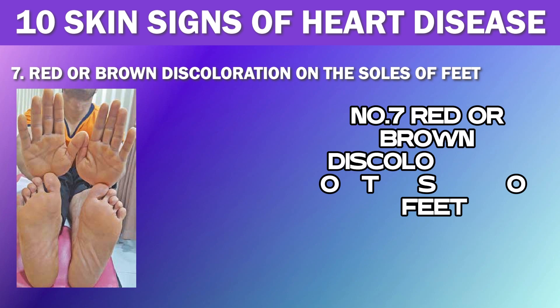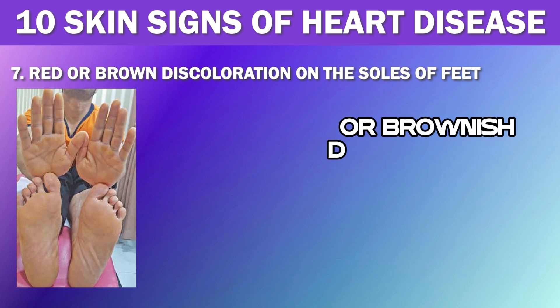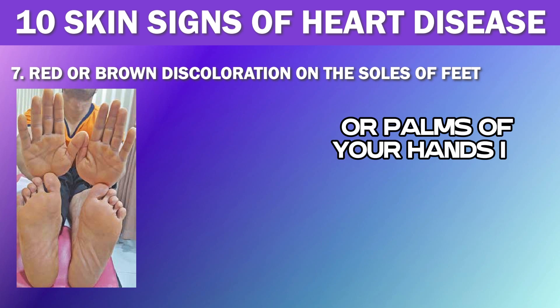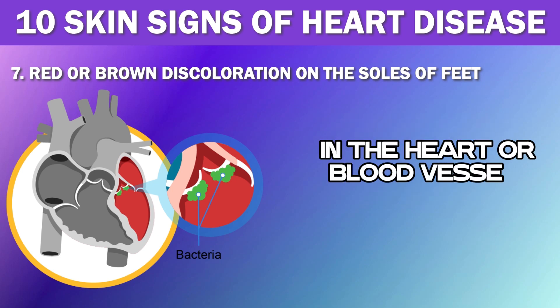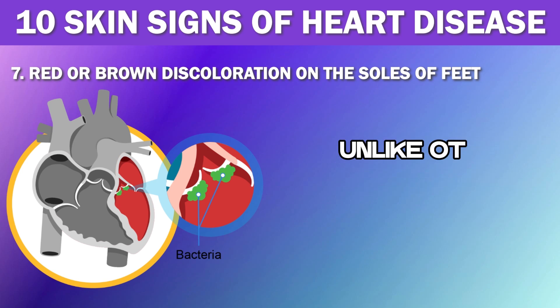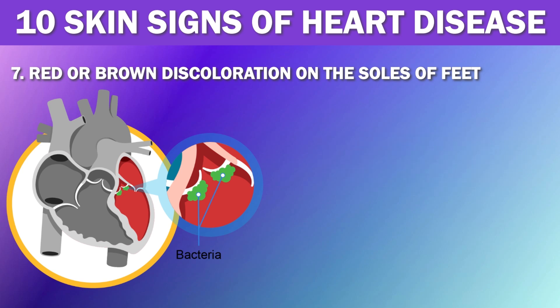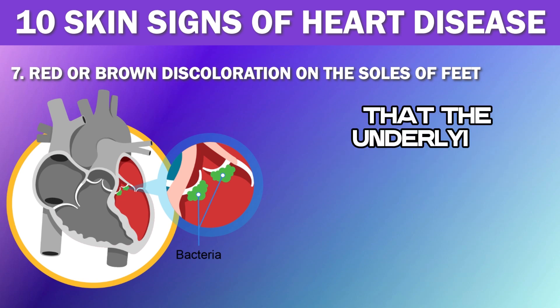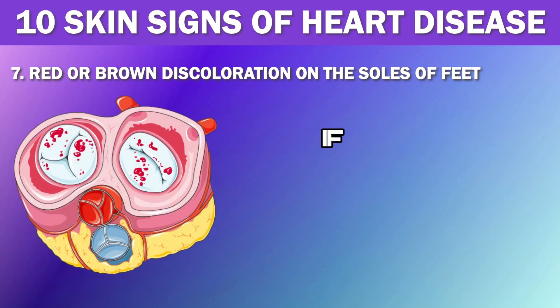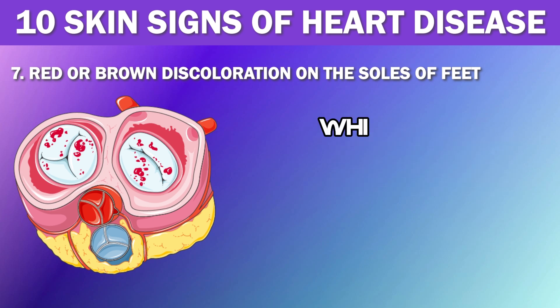Number 7: Red or Brown Discoloration. You may also notice red or brownish discoloration on the soles of your feet or palms of your hands if you have heart disease. These spots are often a sign of an infection in the heart or blood vessels, known as infective endocarditis. Unlike other skin conditions, these spots are usually painless and don't require specific treatment — they will typically clear up on their own within a few days or weeks. However, the underlying infection will require treatment, as ignoring these spots can allow the infection to worsen and lead to more serious complications.